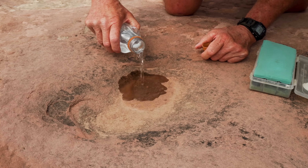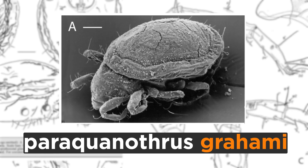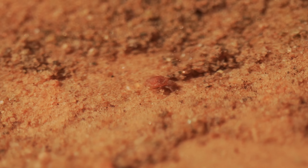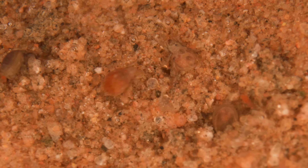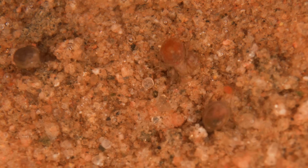We're going to see if this one happens to have the little bitty mite found only on the Colorado Plateau — the Paraquanothriscrami. They're already starting to move just in those few seconds since I poured the water in; you can see them coming to life. Within seconds after the pool gets wet, the mites will start moving around, crawl around in there, and forage on the nematodes and rotifers and tardigrades.